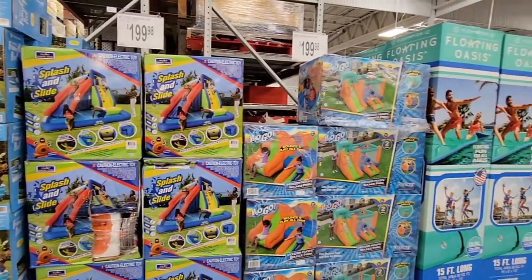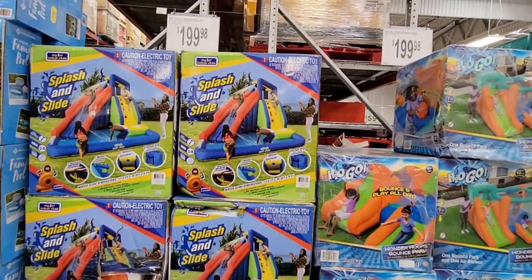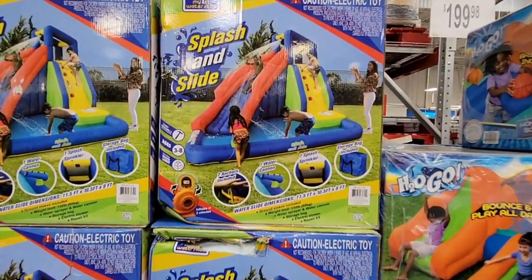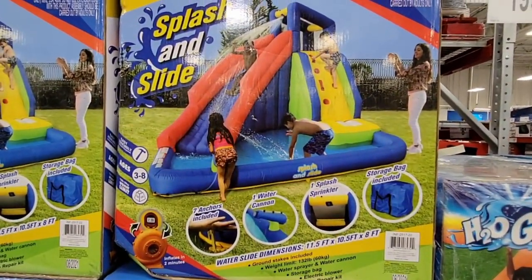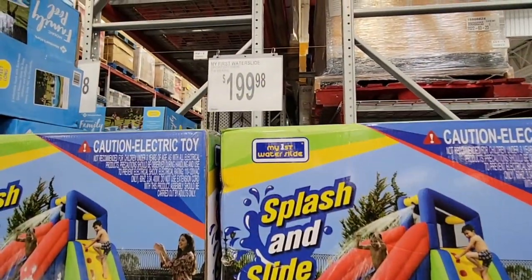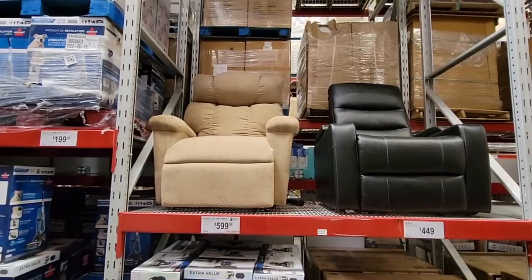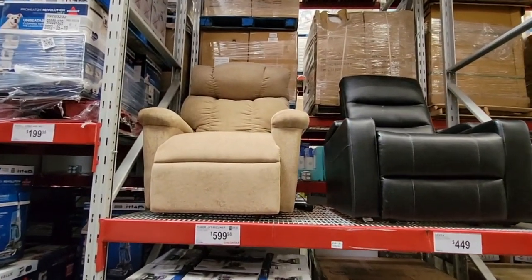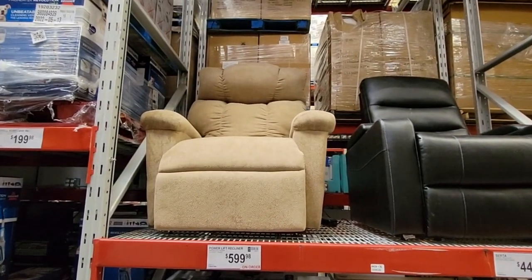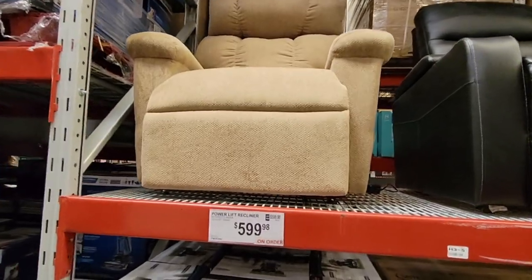The splash and slide was gone for a while — I couldn't even find it online — but it is back. Look at all this fun outdoor stuff; Sam's Club has a really good selection. My daughter really wanted the slide but I have a tree in the way and it's not the best time to take it out.